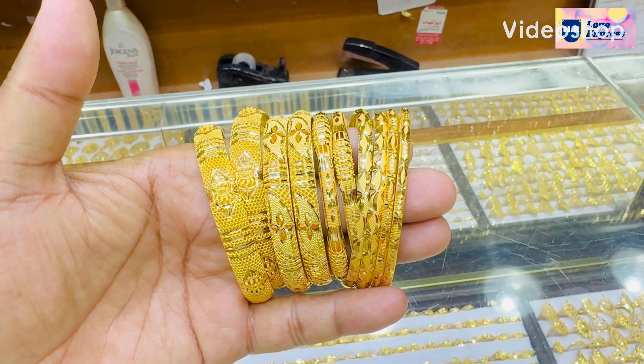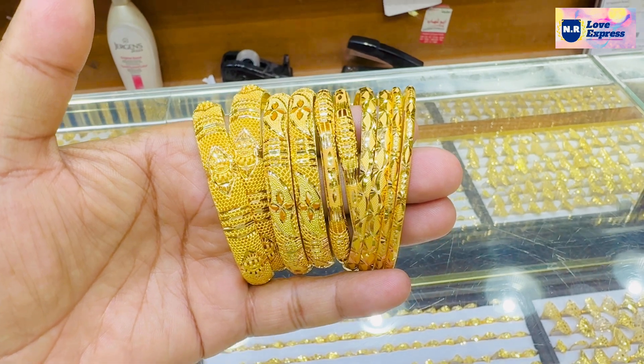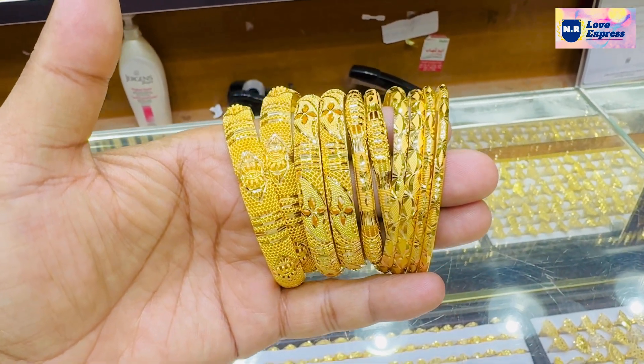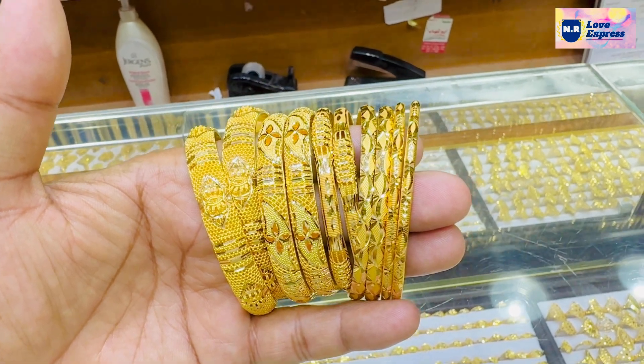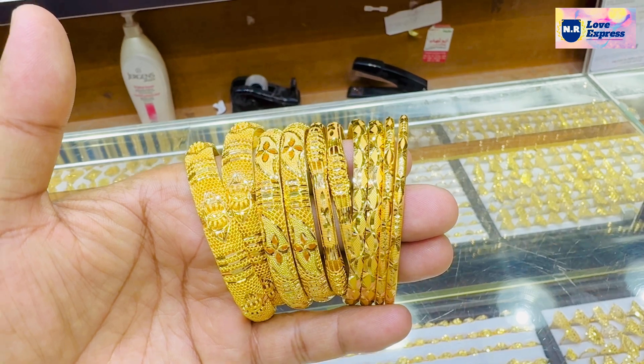We are excited to see how many products are available with us. Let's get a few comments here on the bottom of the bag. The first one is 1g, 8g, 20g, 25g, and 35g.